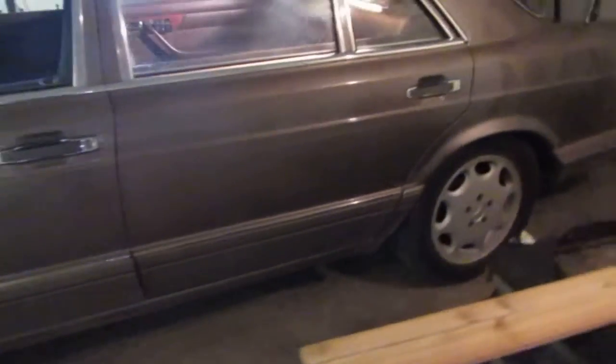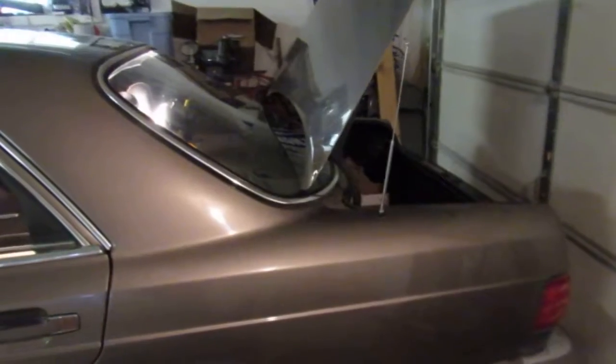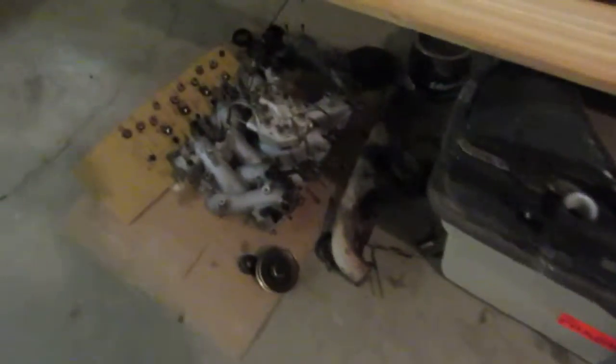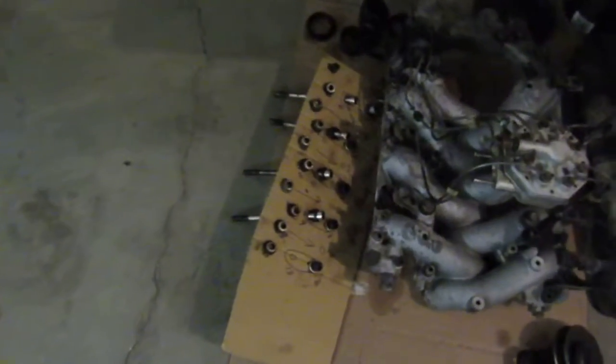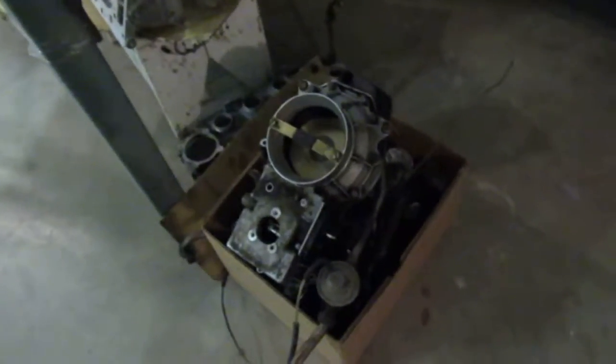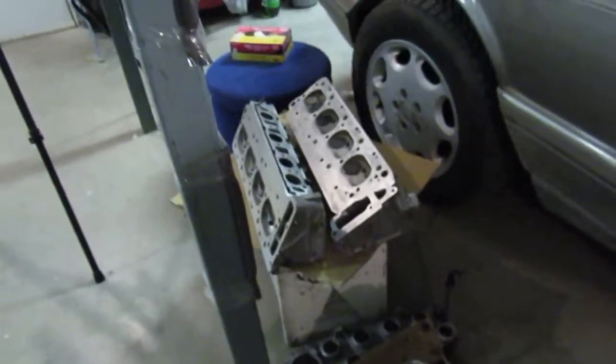The only thing that did not work was the power antenna. Here's all the parts: the rad, the fuel injection system. You will need to get new bolts for the head side. Here's the air intake system and the heads of course again.